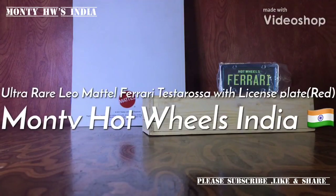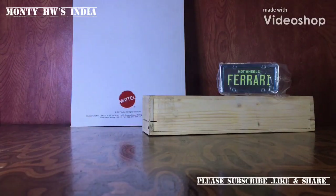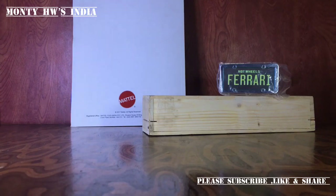Hey guys, welcome back to Monty Hot Wheels India. After a long time I'm back with something amazingly cool — this is ultra rare stuff from Leo Mattel Hot Wheels. This was an amazing car; I had this car in my childhood.